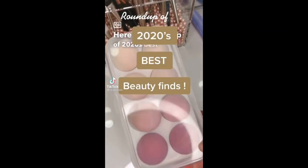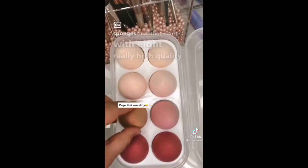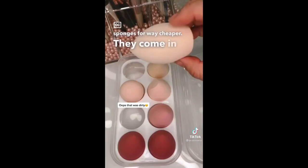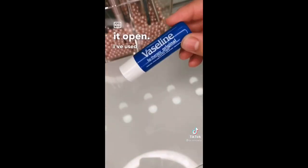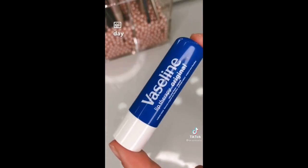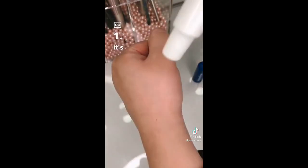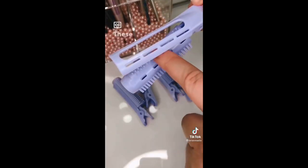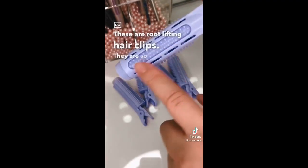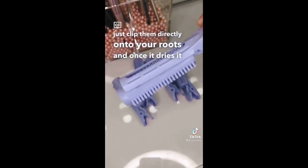Here's a roundup of 2020's best beauty finds. This makeup sponge case comes with eight really high quality sponges for way cheaper. They come in the cutest colors and you can also use it as a drying rack — just leave it open. I've used these religiously every single day in 2020. It's literally just Vaseline in chapstick form, but it's more convenient to apply and you don't have to dig your fingers into a jar. These are root lifting hair clips — so genius. You just clip them directly onto your roots and once it dries, it instantly gives you volume.